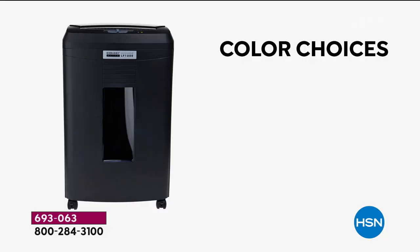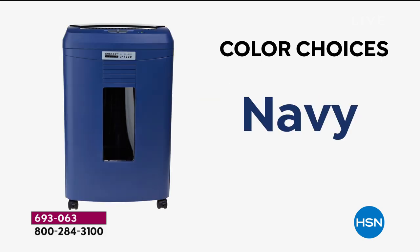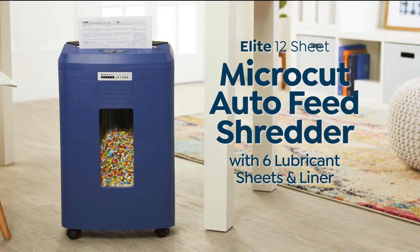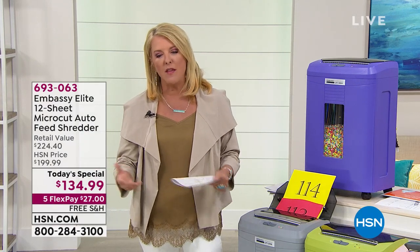It's interesting — we all thought with the advent of computers, tablets, and email, we'd have so little to shred. I actually think we have a whole lot more to shred than ever before.